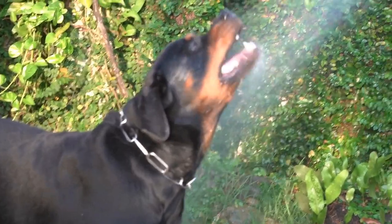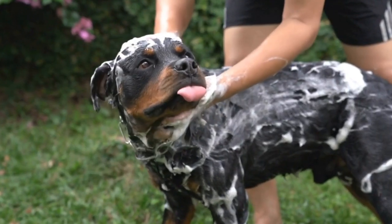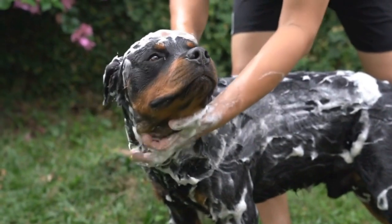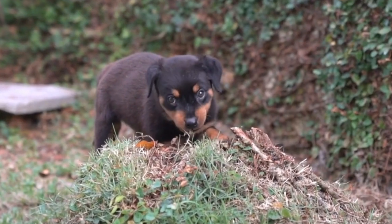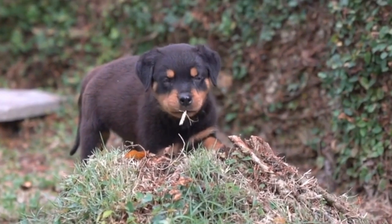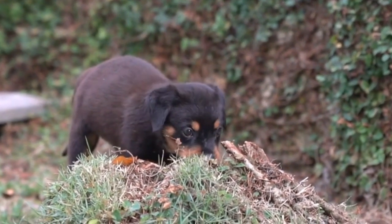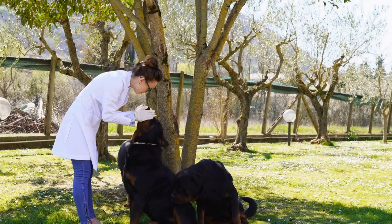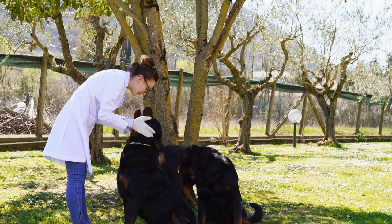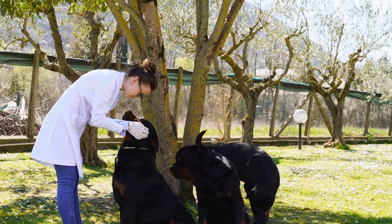Collar and Harness. The first and foremost item on your hiking checklist should be a sturdy collar or harness for your Rottweiler. It is essential to have a collar with identification tags that clearly display your contact information in case your furry companion gets lost. Additionally, a harness can provide more control over your dog while hiking, especially if they have a strong pulling instinct.